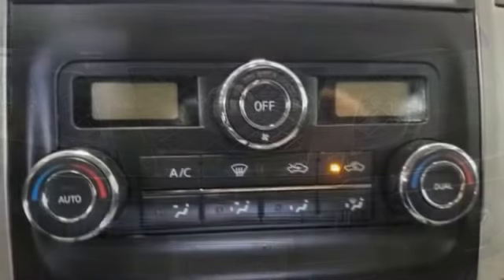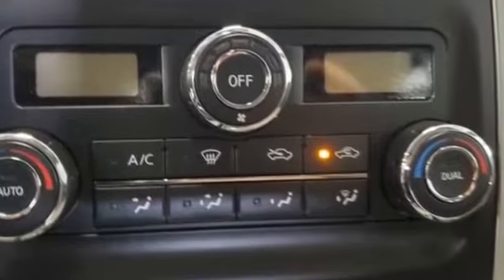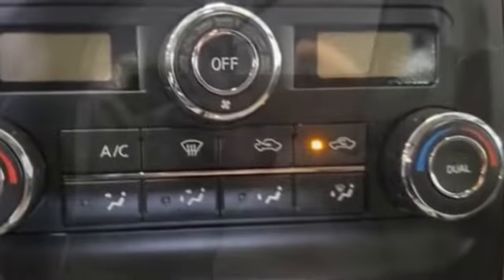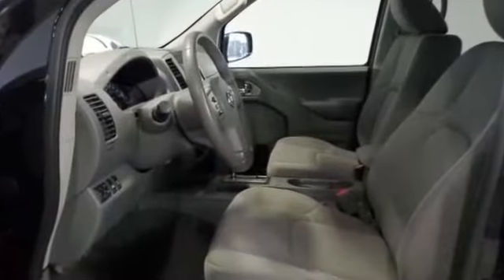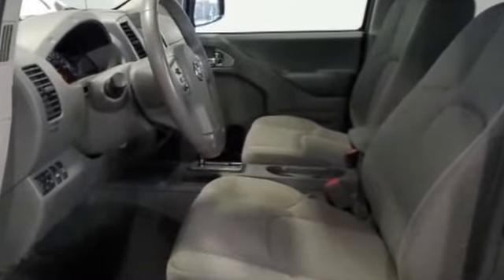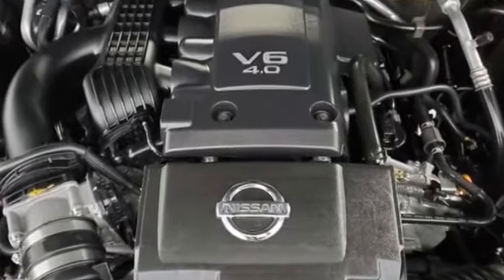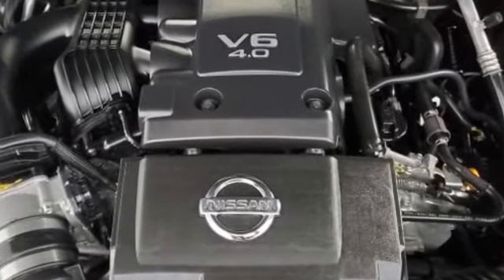Stability control, passenger side airbag sensor, adjustable steering wheel, traction control, brake actuated limited slip differential, cruise control, power side view mirrors, variable speed intermittent wipers, and air conditioning. Visit us to take home the car of your dreams.